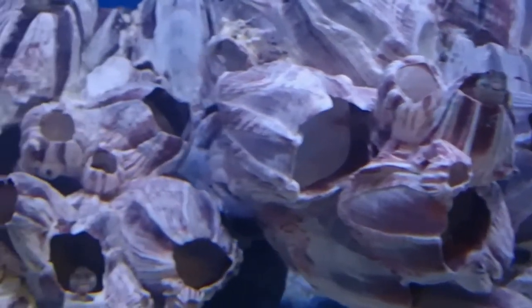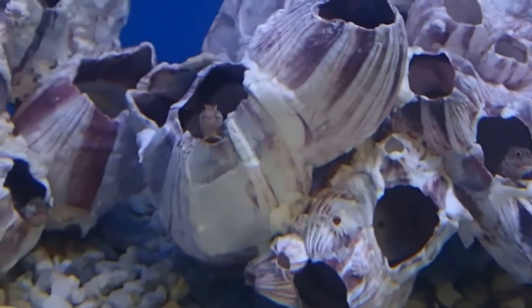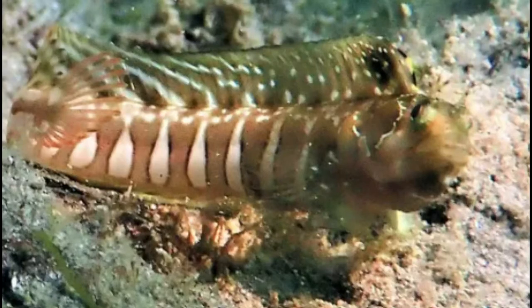These guys do hold a little special place in my heart. They kind of remind me of the anglerfish from Finding Nemo — the one where Dory and Marlin are exploring the deep and a little blue light comes up behind them and scares them.